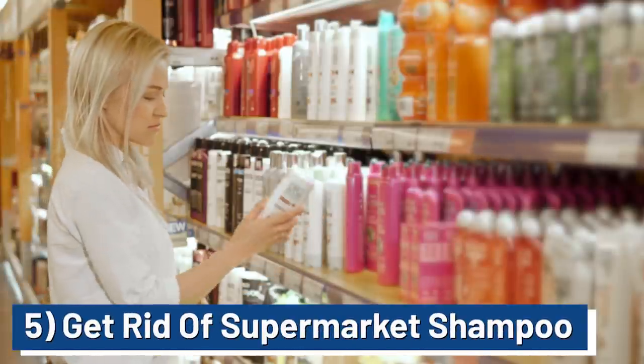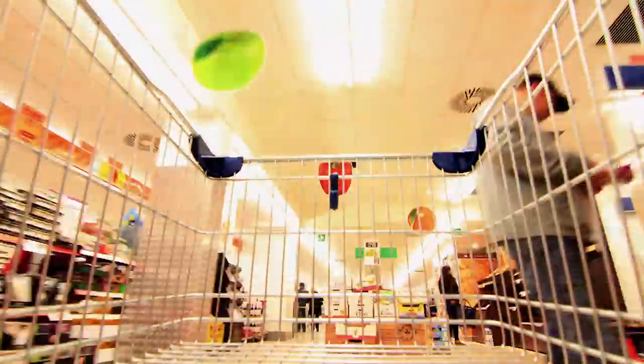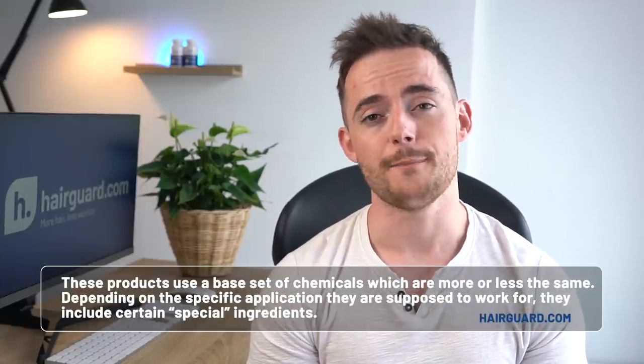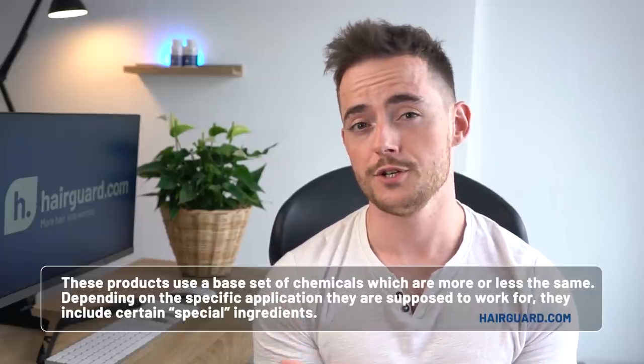The fifth thing is getting rid of your supermarket shampoo. If you walk down the shampoo aisle in a supermarket, you can't fail to be impressed by the wide variety on offer — one promises to fight dandruff, another for brittle hair, one for dyed hair, another for dry hair, a conditioner for oily hair, one to fight frizz, one for curly, one for straight — all in a million different fragrances and colours. Yet hair loss has never been as widespread as it is today, so clearly something doesn't add up. These shampoos use a base set of chemicals that are more or less the same, with certain special ingredients added depending on the specific application. The two classes of chemicals I want to discuss are sulfates and parabens.